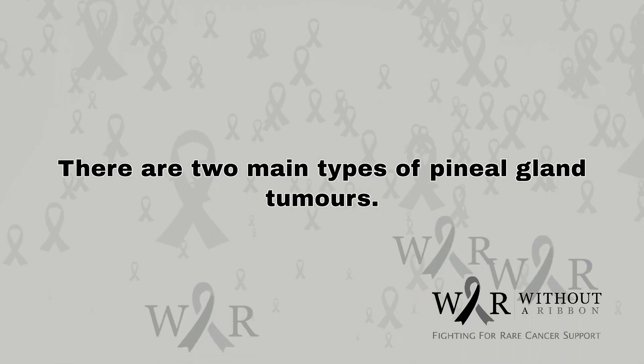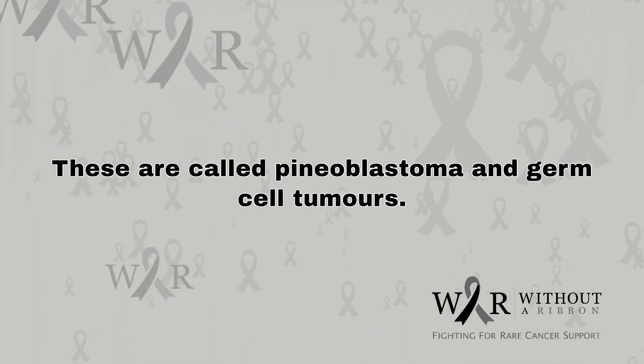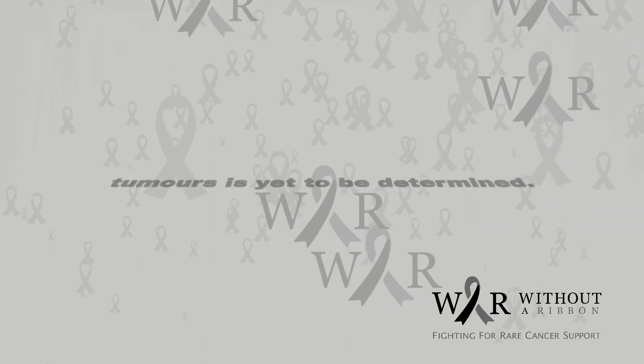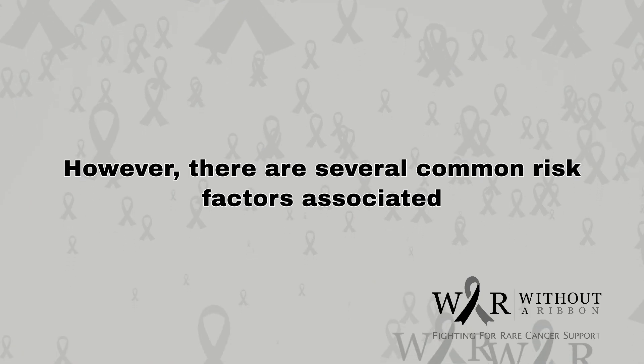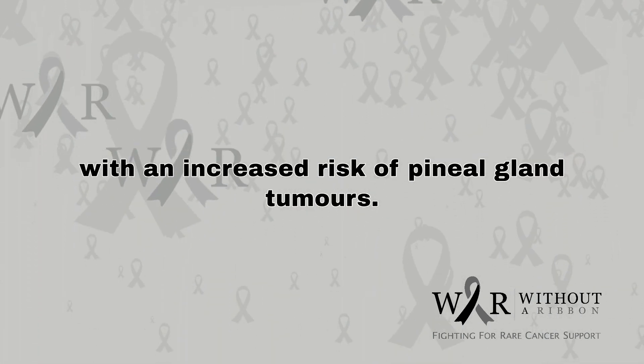There are two main types of pineal gland tumors. These are called pineoblastoma and germ cell tumors. The exact cause of pineal gland tumors is yet to be determined. However, there are several common risk factors associated with an increased risk of pineal gland tumors.